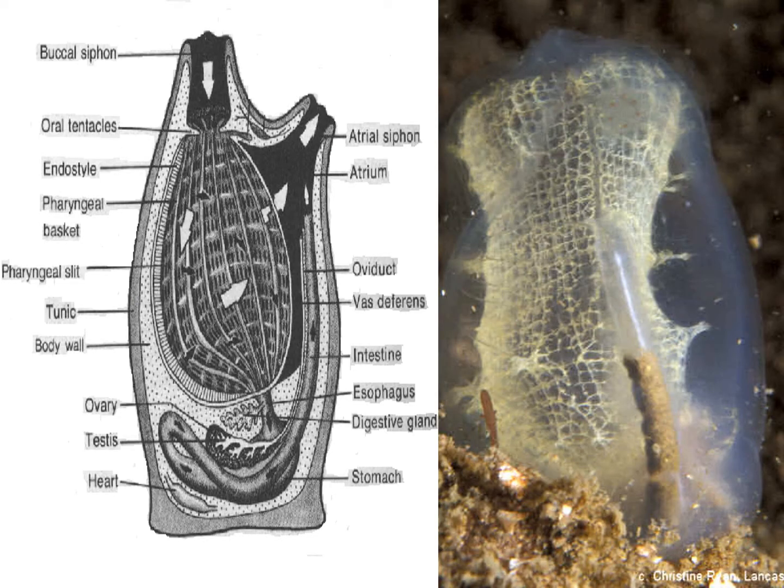Here is another picture of the pharyngeal basket. You can see all these little attachment points that keep it spread open — this is the filtering mechanism. Right here is the intestine with digested and digesting food in it, and that will be expelled out the atrial siphon.